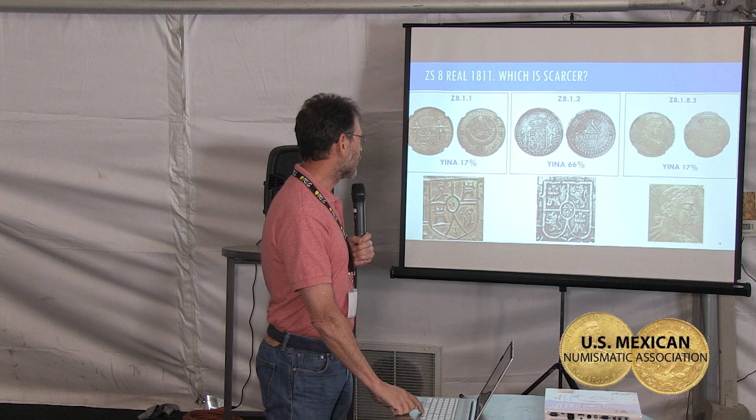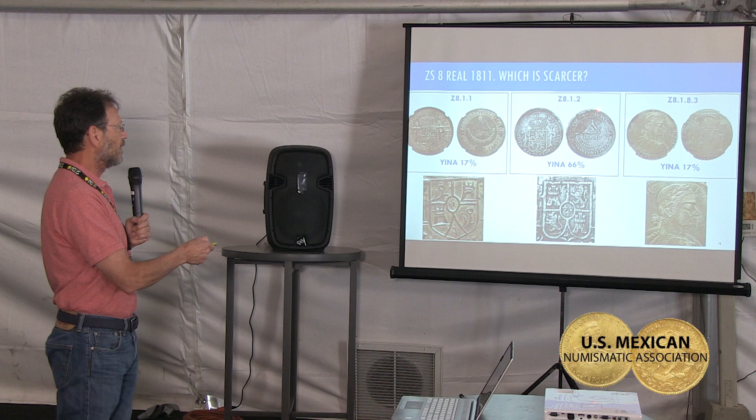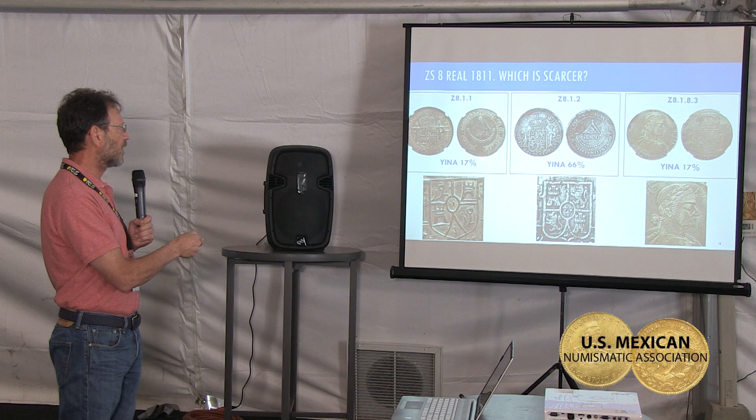This is a recap of 1811. You can see the first type, second type, and the bust — everything produced in this year, 1811. The GINA index shows that the LVO 1811 and the bust of 1811 are roughly the same in terms of scarcity and rarity, both around 17%.